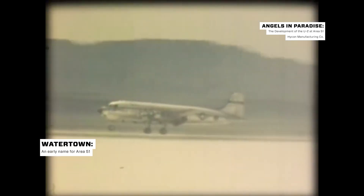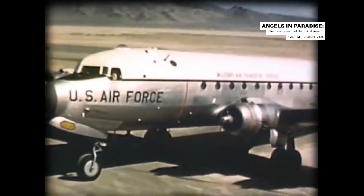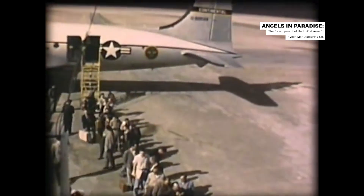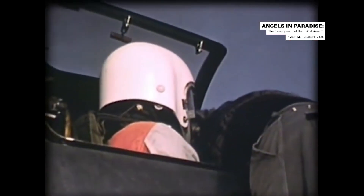This is the desert of western Nevada. The name of this isolated spot is Watertown, and its very isolation is of the greatest importance. The CIA wanted to develop their top-secret spy planes in the most remote area possible. Since the Nevada test site had already been developed for nuclear testing, it was the perfect location to test aircraft. What would become known as Area 51 was born.